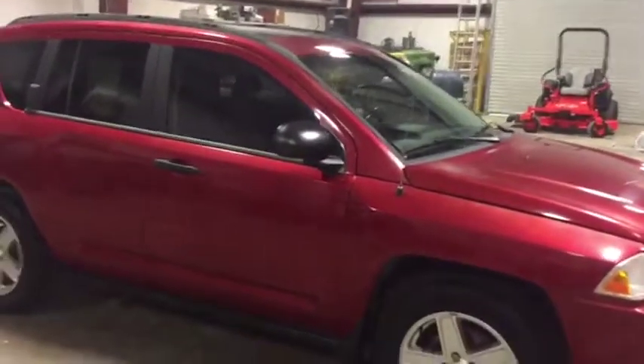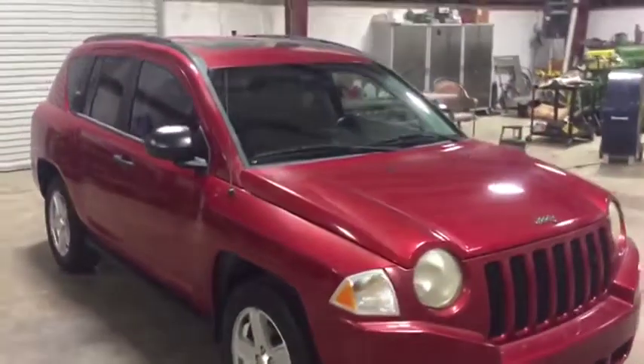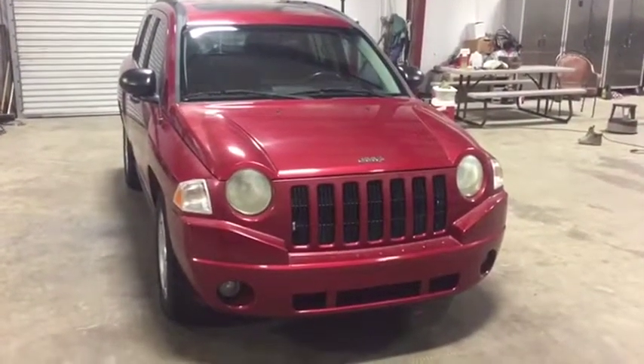There's some clear coat peeling on the car. Besides that, everything seems to be where it's supposed to be and do what it's supposed to do — the car cranks up, it drives, it runs. It's a nice little Jeep Compass, a '07 with 116,000-mile four-wheel drive.